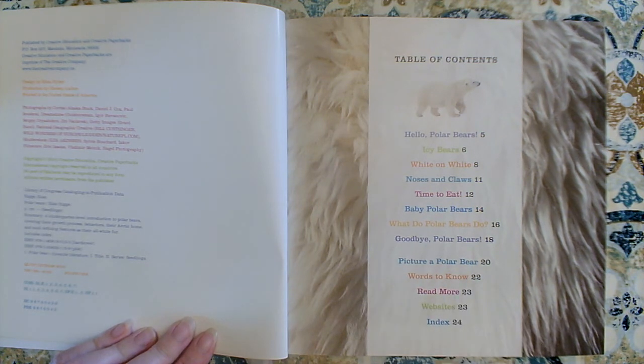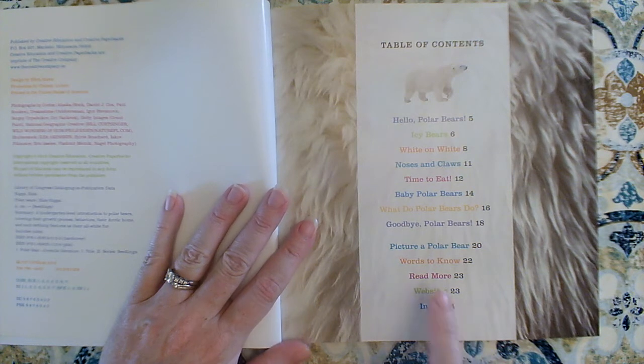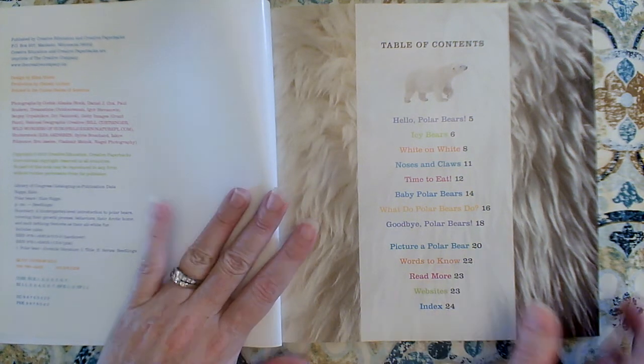I want to know all the different parts of a polar bear. I'm going to look at the diagram — I think I'll go straight to page 20. The words to know, the glossary, is on page 22. That's like a special dictionary that tells us what all the special words mean about this topic. And the index is in the very back of the book; it'll tell us what page those special words are on. Let's go to the diagram first. In a nonfiction book, I don't have to start at page one. I could start wherever I wanted, and I want to start at the diagram. What page is the diagram on? It's on page 20.